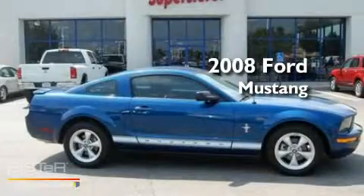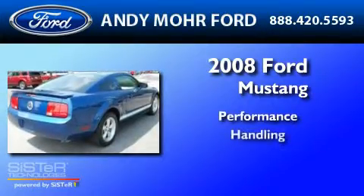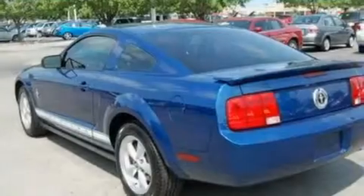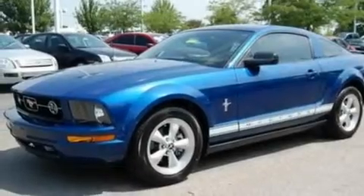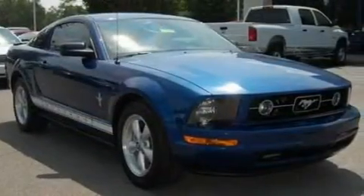This is a 2008 Ford Mustang. Its top features include cruise control, full power accessories, a multi-link rear suspension, alloy wheels, and an engine immobilizer theft deterrent system.